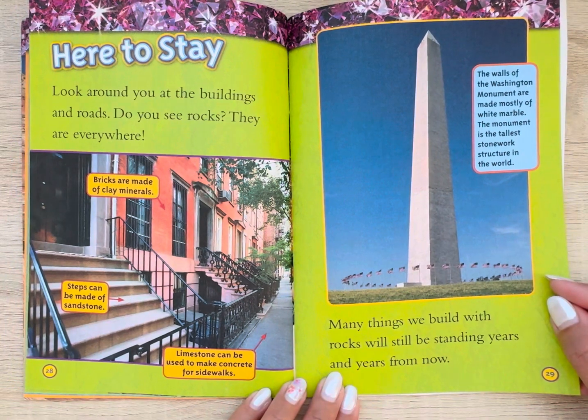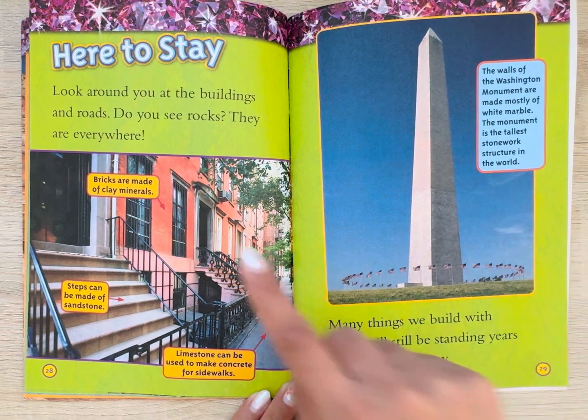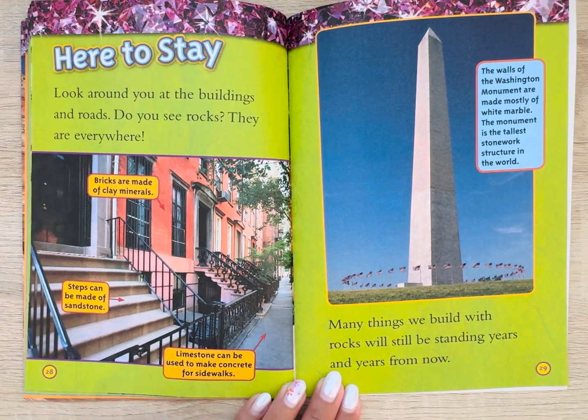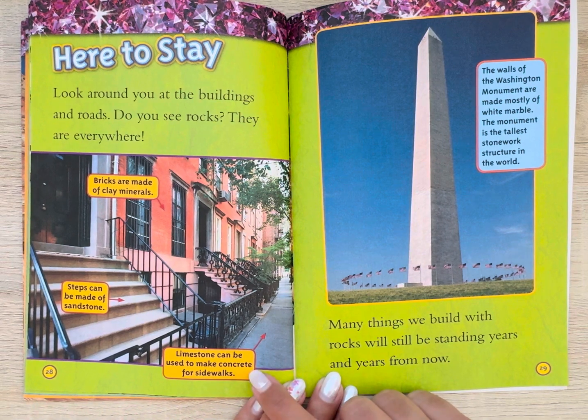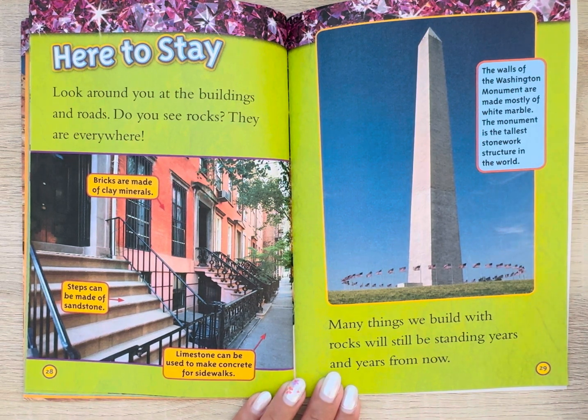Here to stay. Look around you at the buildings and roads — do you see rocks? They are everywhere. Bricks are made of clay minerals. Steps can be made of sandstone. Limestone can be used to make concrete for sidewalks. The walls of the Washington Monument are made mostly of white marble — it is the tallest stonework structure in the world. Many things we build with rocks will still be standing years and years from now.